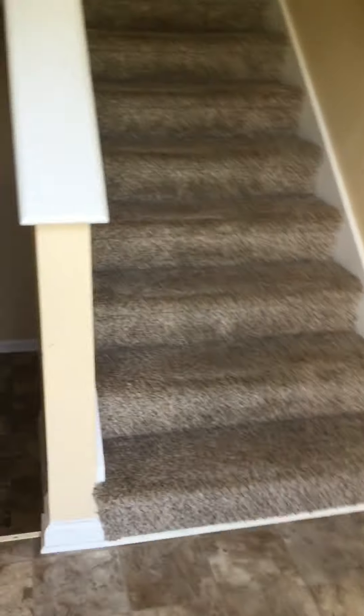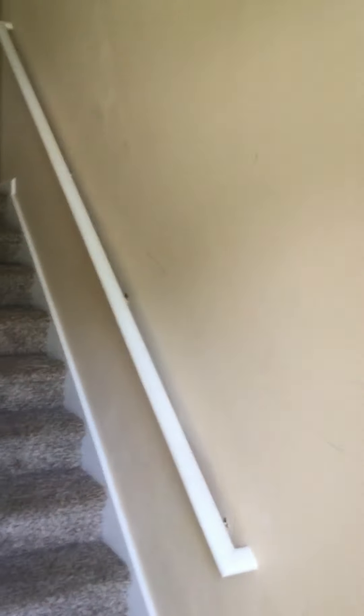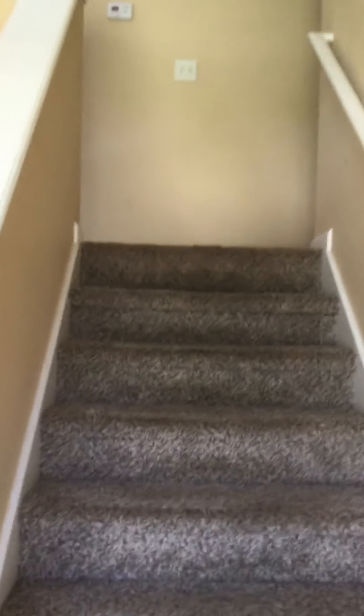As we come inside the house, this is what we've got — a split foyer. Looks like it needs paint. Carpet appears to be in pretty good shape. Let's go up.